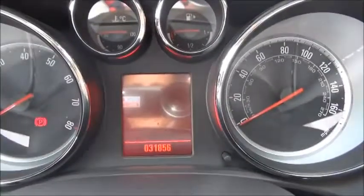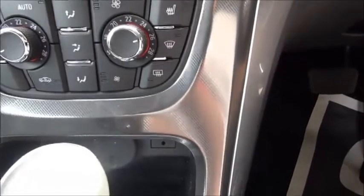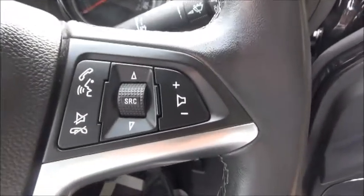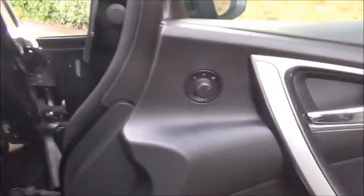Moving into the front of the vehicle you'll see the warranted mileage once again at 31,856. You'll find a radio CD player, air conditioning and heating, front heated seats, and steering wheel controls for cruise control and Bluetooth for mobile phones. You'll also see that the car comes with fully electric mirrors and windows throughout.